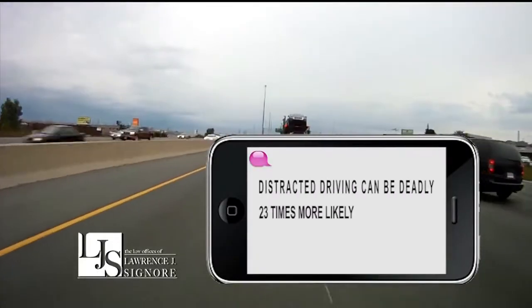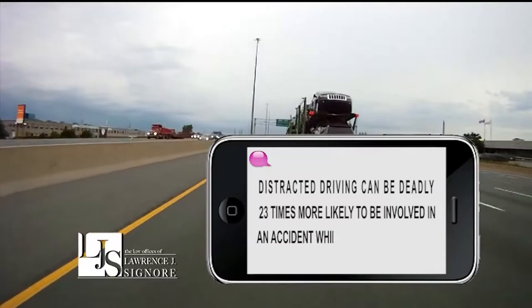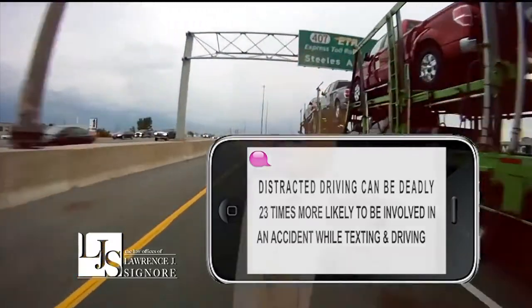Distracted driving can be deadly. You're 23 times more likely to be involved in an accident while texting and driving. Don't become another statistic. I'm attorney Larry Signori. Don't text and drive.